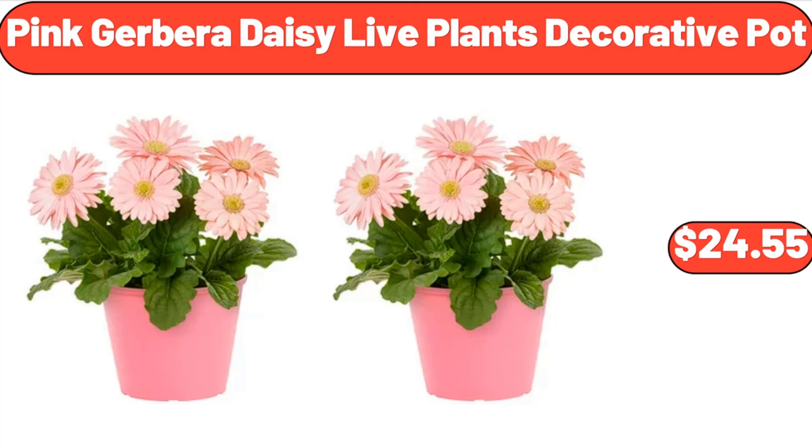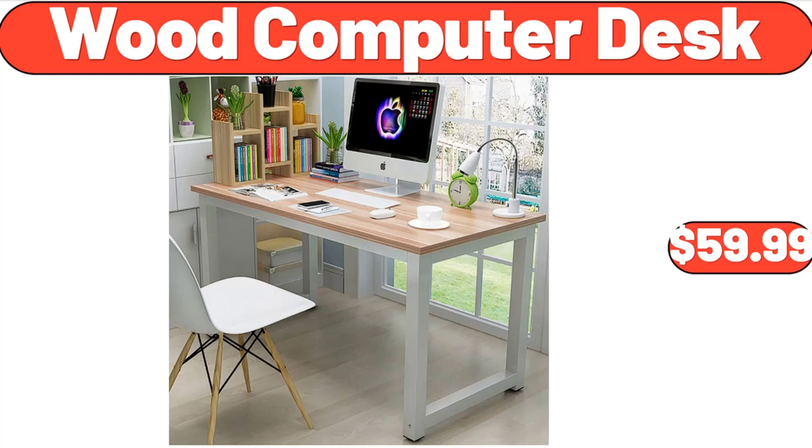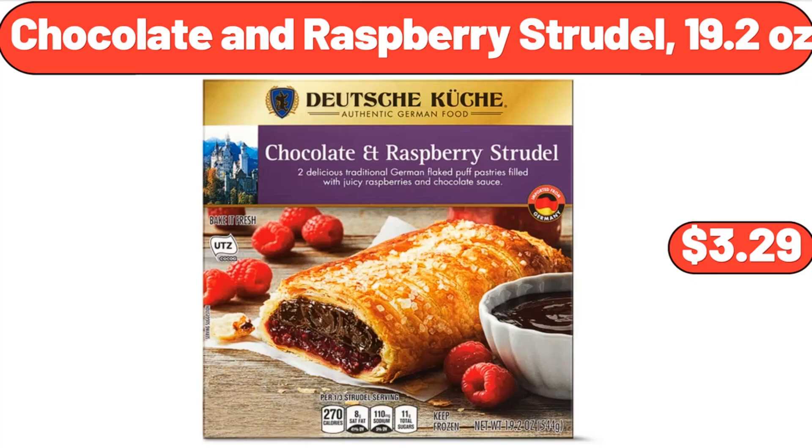Pink Gerbera Daisy Live Plants Decorative Pot, $24.55. 6 Tier Adjustable Bamboo Storage Racks, $45.75. Wood Computer Desk, $59.99. Chocolate and Raspberry Strudel 19.2 Ounces, $3.29.